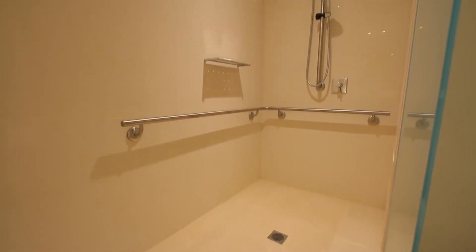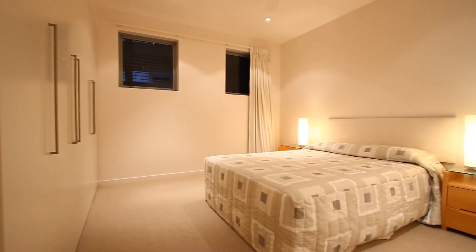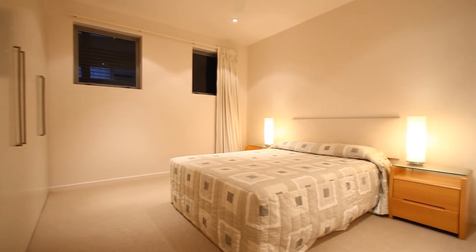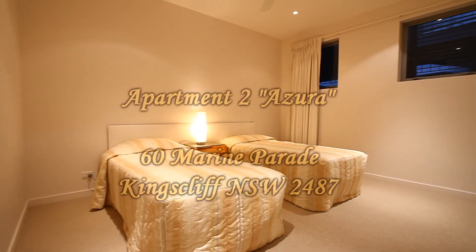There are also two car parking spaces downstairs and a lift for access. The second and third bedrooms are both large with built-ins, and ducted air conditioning of course extends through to here as well.